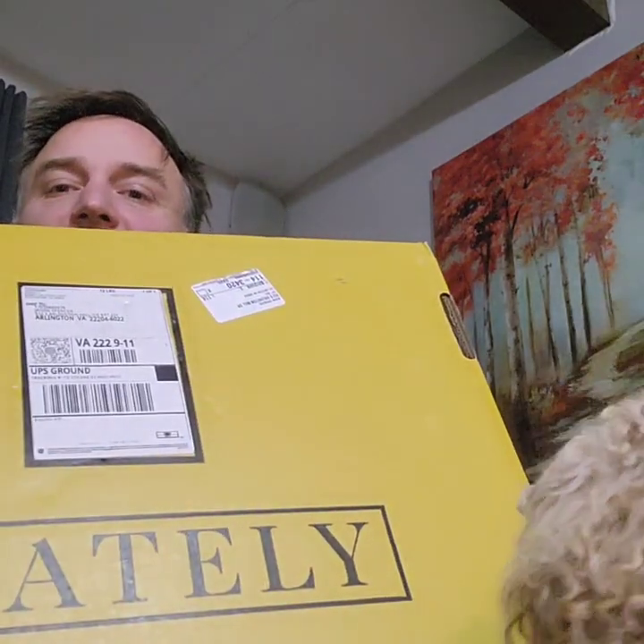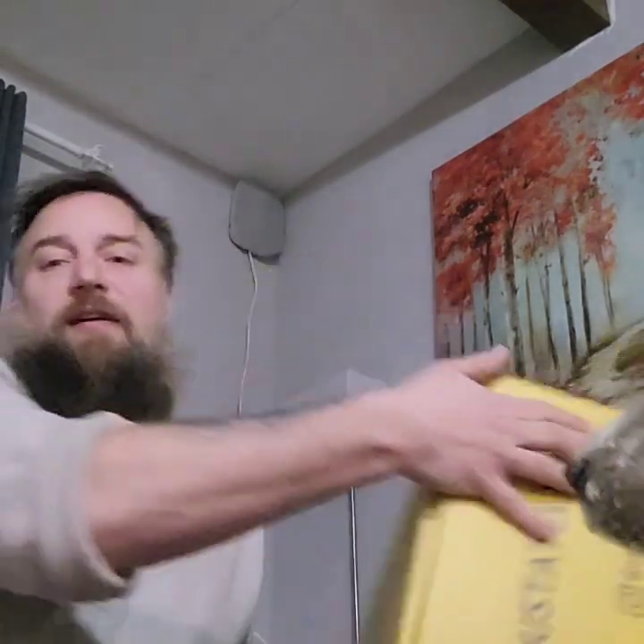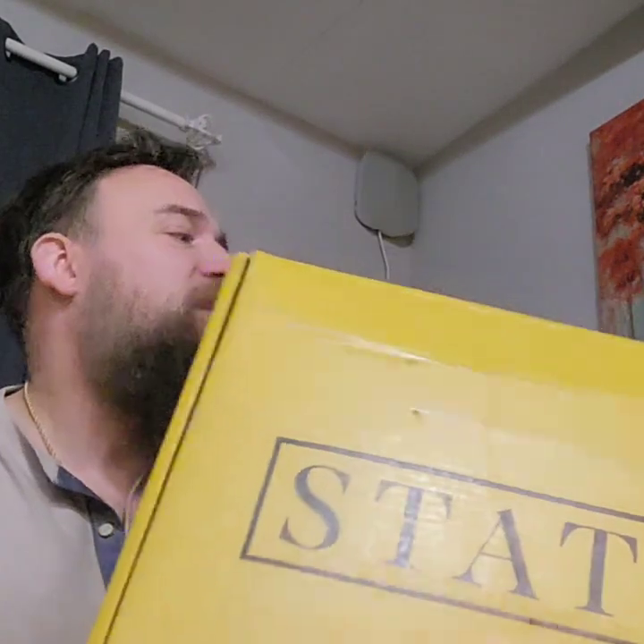I'm trying this subscription service called Stately. They put together some outfits for me — this is their top-of-the-line selection, normally $500 for over a thousand dollars worth of products, but they were doing a half-price special so it was $250. With that package they call you, you can set up a time to discuss what you like. I wanted more work-related stuff, so let's see what they sent me.